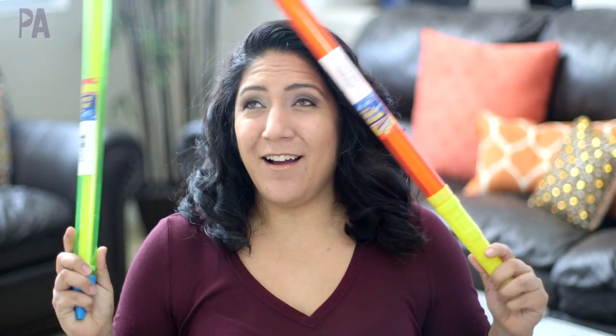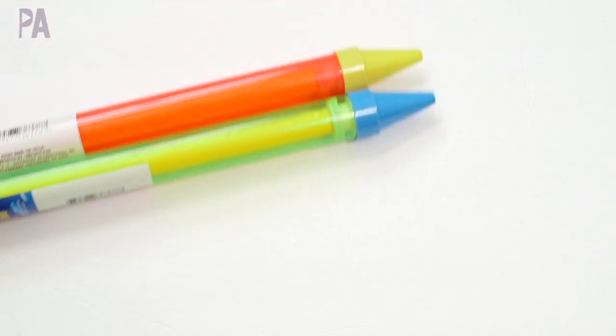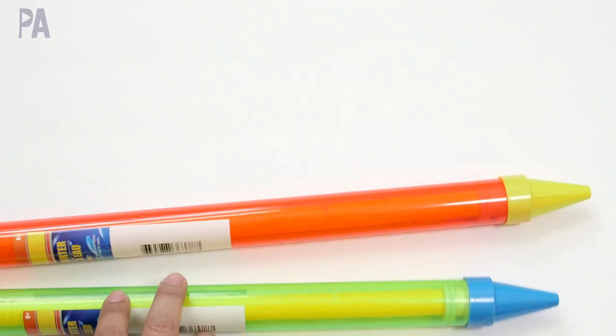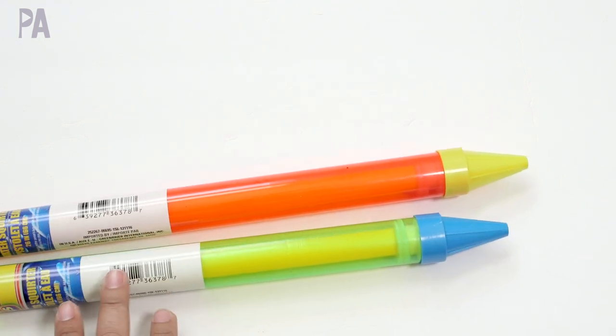So let's get into our haul. This is a collective haul, which means I went to several different Dollar Trees — I think four in total — and I can't remember where I got which things. Some things weren't at the other stores, and that's just the way it is at Dollar Tree.